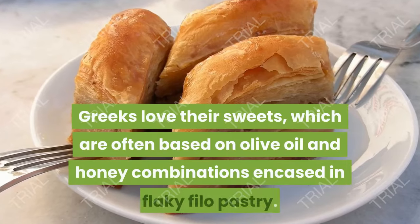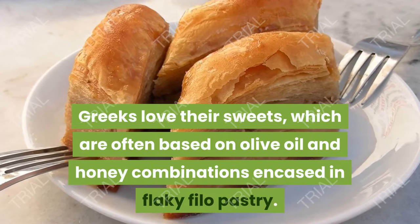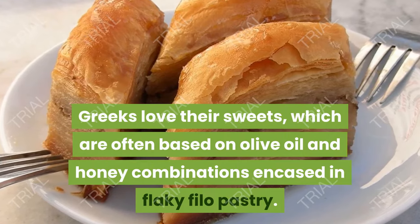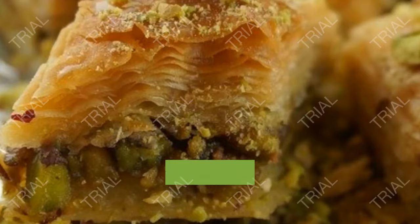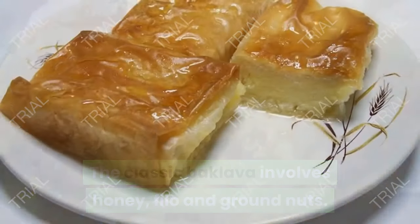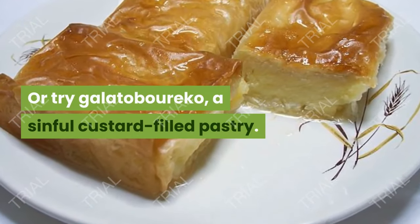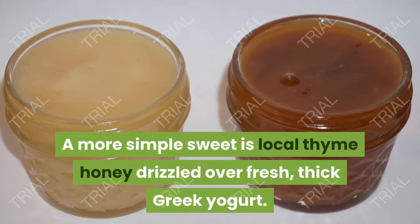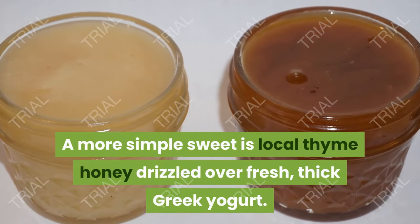10. Honey and Baklava. Greeks love their sweets, which are often based on olive oil and honey combinations encased in flaky phyllo pastry. The classic baklava involves honey, phyllo and ground nuts. Or bougatsa, a sinful custard-filled pastry. A more simple sweet is local thyme honey drizzled over fresh, thick Greek yogurt.